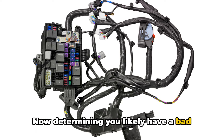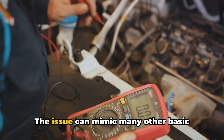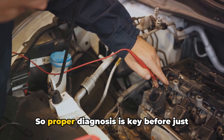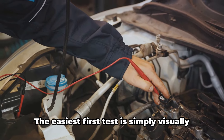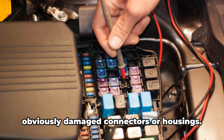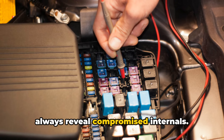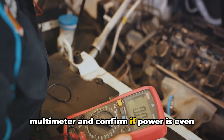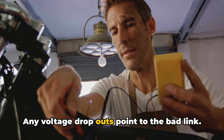Now, determining you likely have a bad fusible link is the first step, but confirming it requires specific troubleshooting and testing procedures. The issue can mimic many other basic electrical faults like bad alternators, batteries, or starter motors, so proper diagnosis is key before replacing parts unnecessarily and wasting money. The easiest first test is simply visually checking all your fusible links for obviously damaged connectors or housings. But physical inspection alone doesn't always reveal compromised internals. To dig deeper, you need to grab a multimeter and confirm if power is even making it to the other side of each link when the ignition is on or the engine running. Any voltage dropouts point to the bad link.